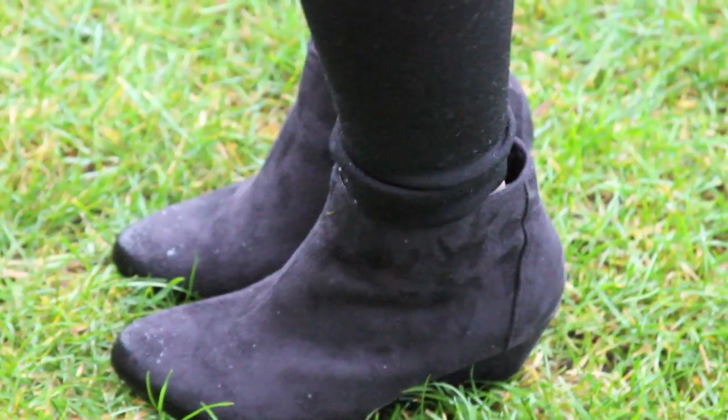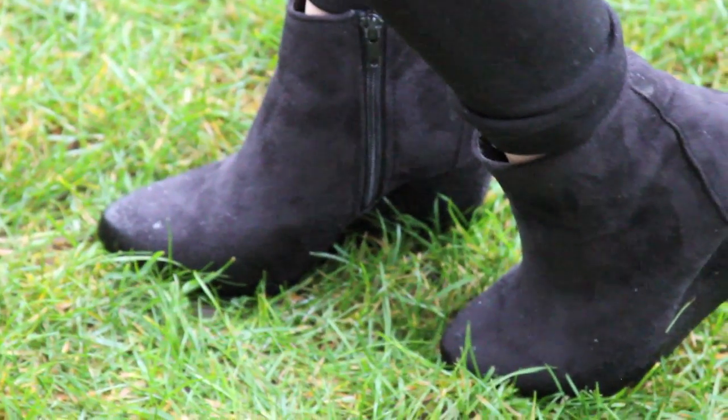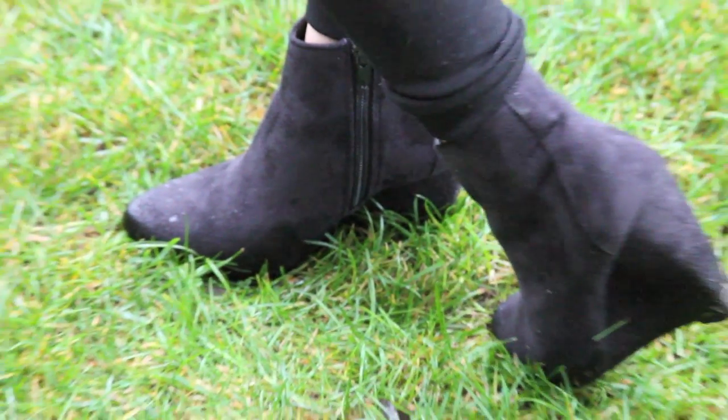Here are the black wedges I'm wearing. These are from ASOS and they are just about a 3-inch heel, but they're really comfortable.